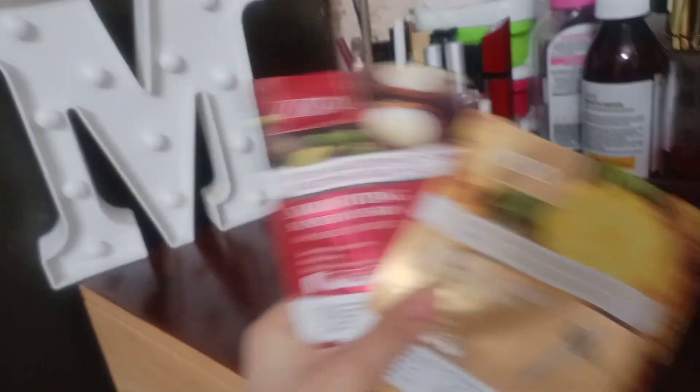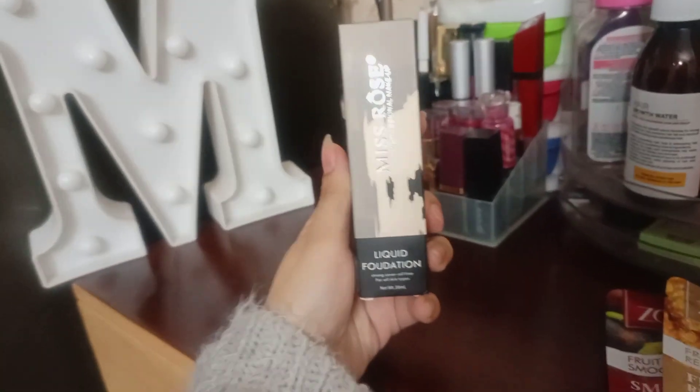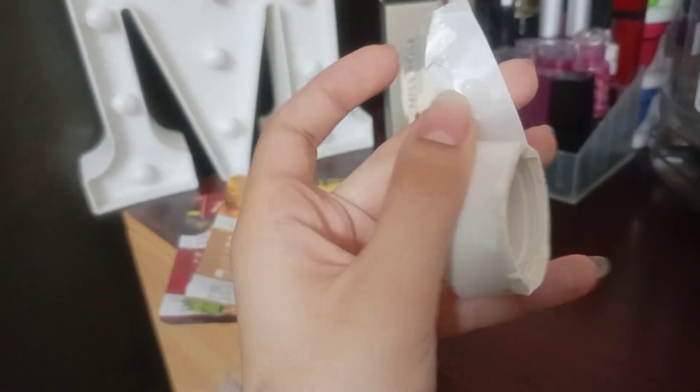It was $450 and delivery was free. The heat mask — I really like it. I thought I'd buy 10, but then I realized I won't use it that often; I only use it when I have an event.